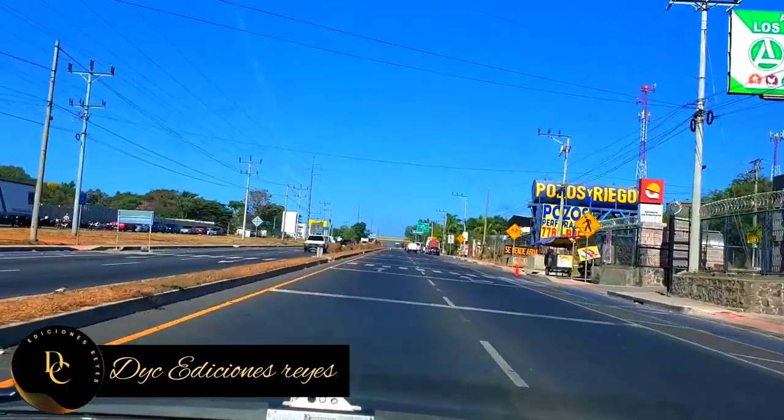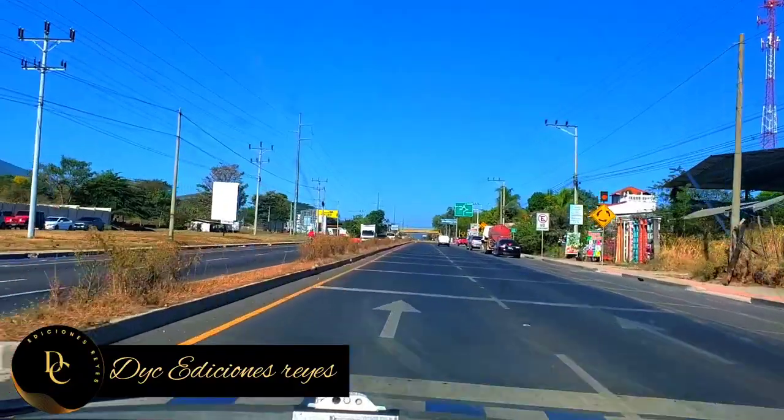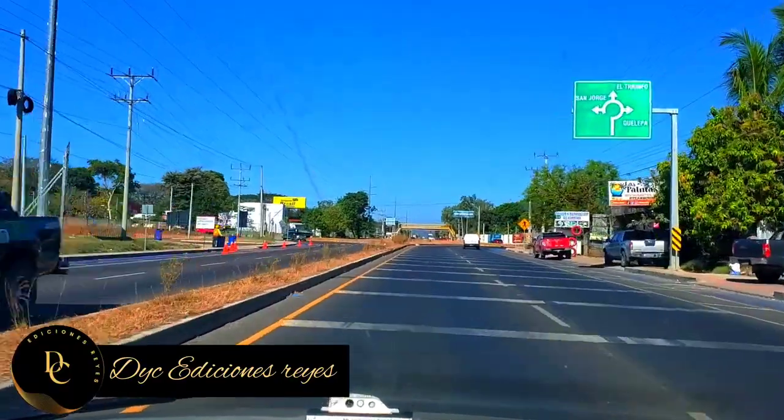Acá está la moderna carretera, esta sí es moderna. Pueden ver que tiene ciclovías también para ciclistas, y con pasarelas de primer mundo.